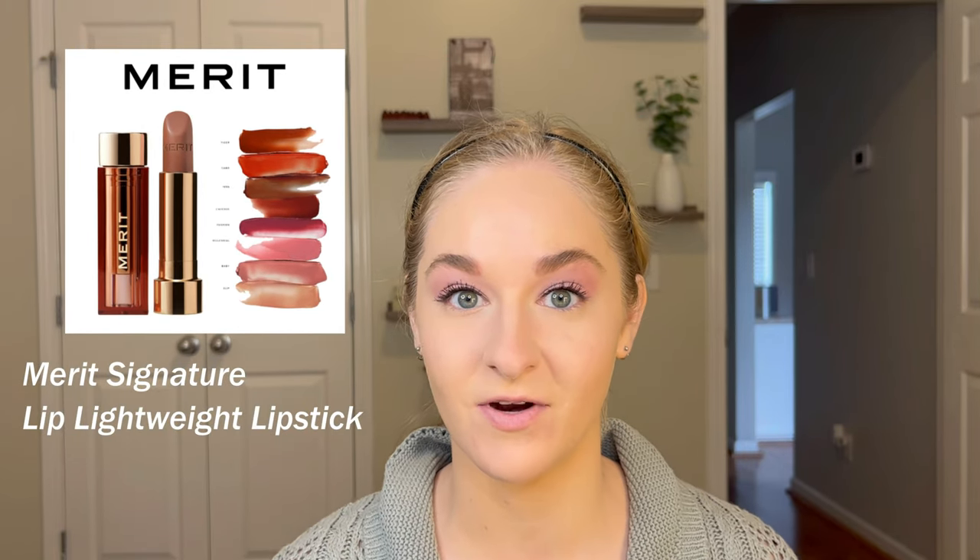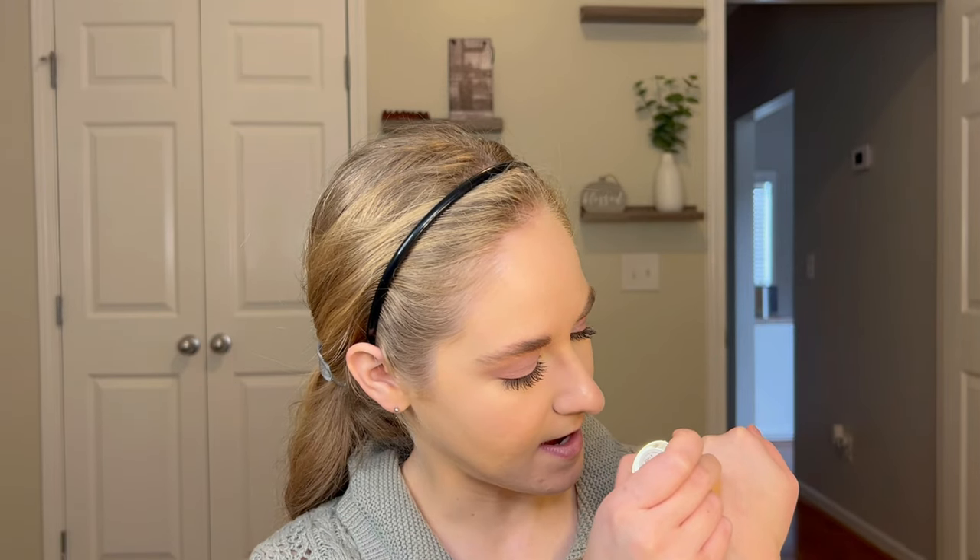Now trying the Merit Bronze Balm in the lightest shade, Quincy. I love the packaging — it's an interesting shape. When cream bronzer comes in this format, I normally rub it on my hand first rather than drawing directly on my face, because drawing it on makes it harder to blend and can displace foundation. I'm using the Profusion buffing foundation brush, the FD1, which I love for cream bronzers.